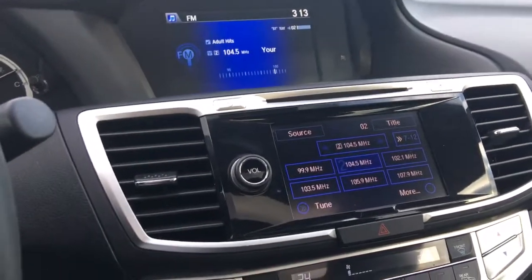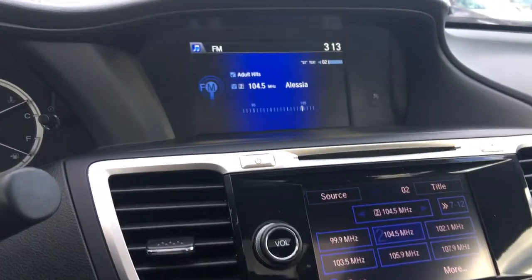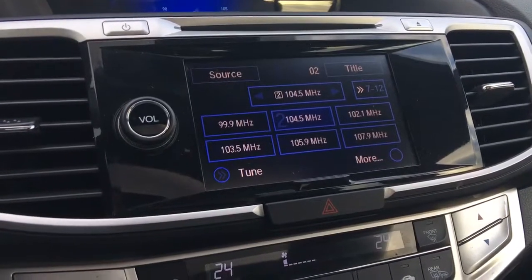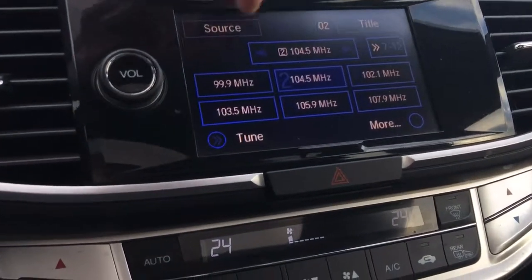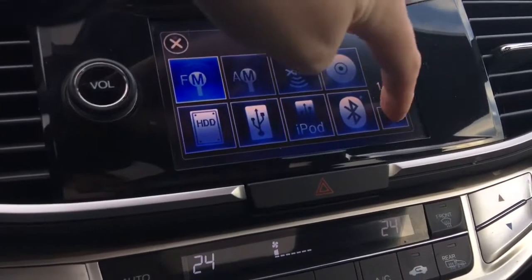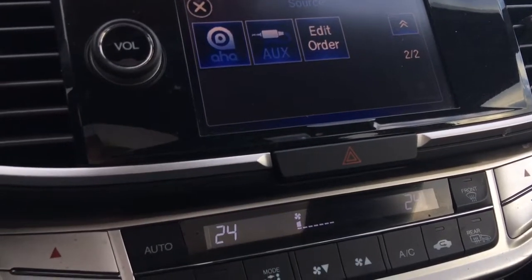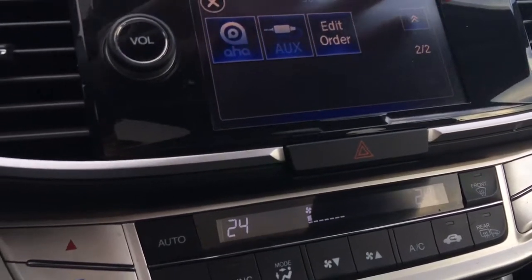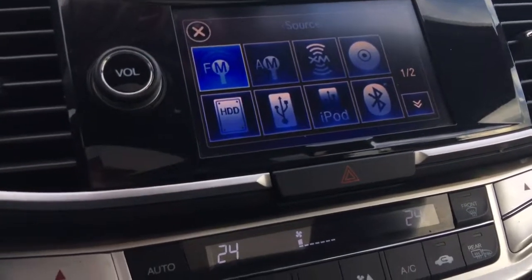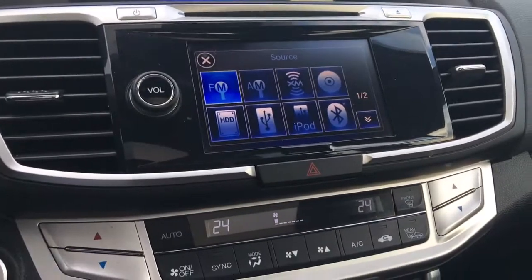Between your two display screens, you've got everything covered. Down below, the touchscreen controls everything else — you can click on the source and listen to music however you want. You can edit the order of your audio sources, and you even have a hard drive to store music right in your car.